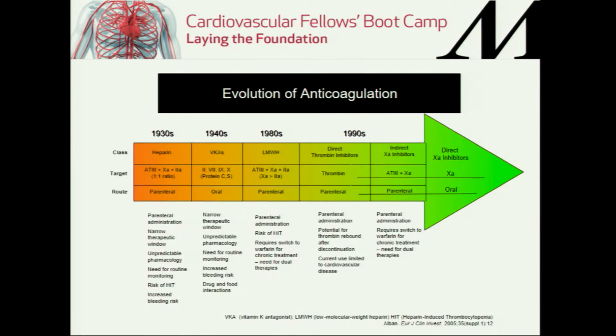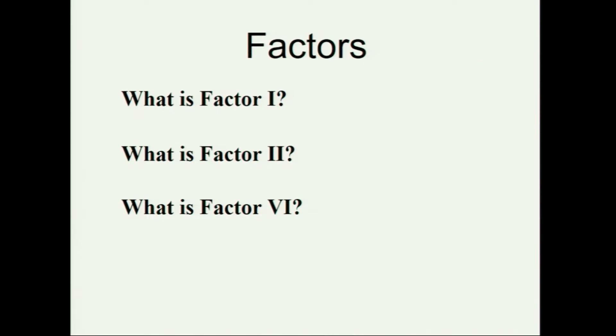The evolution of anticoagulation: heparin came about somewhere in the 1930s, then vitamin K antagonists, then low molecular weight heparins, DTIs — direct thrombin inhibitors — factor 10A inhibitors, and then the NOACs, which are sort of our most popular treatments now.